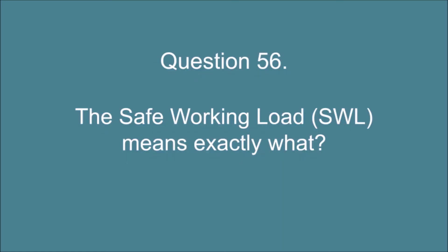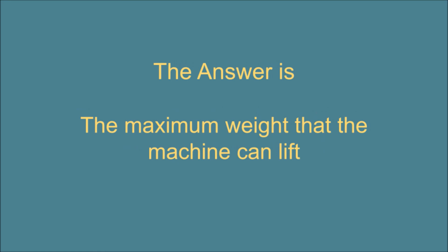Question 56. The Safe Working Load (SWL) means exactly what? The answer is: the maximum weight that the machine can lift.